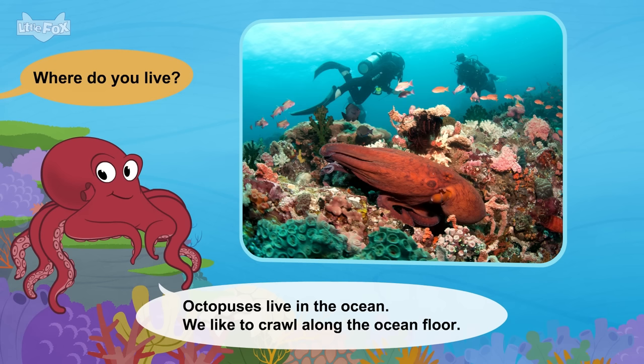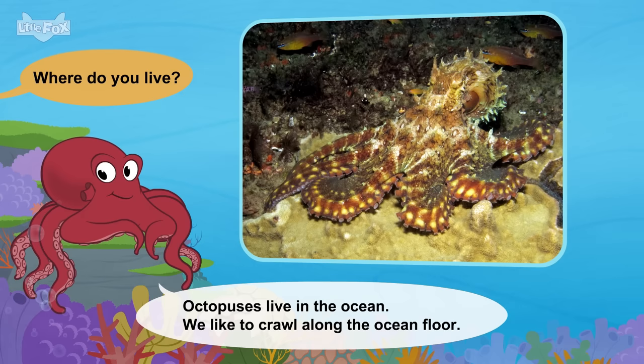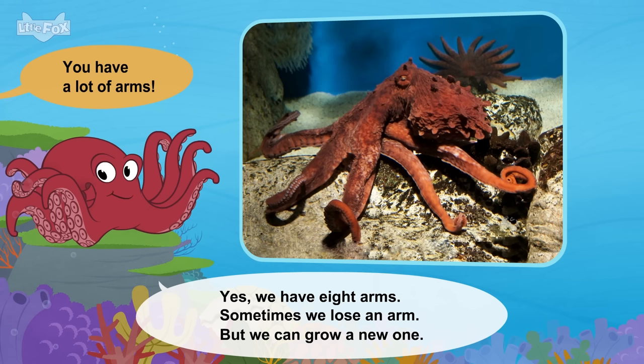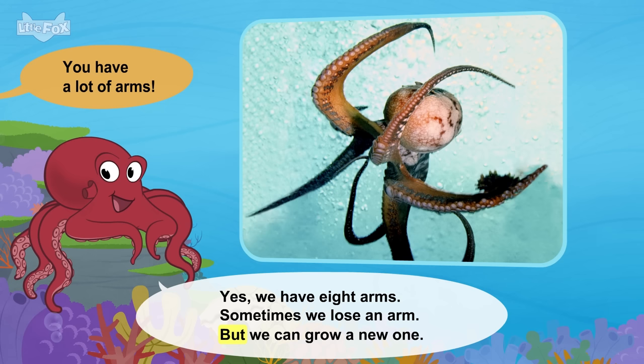Where do you live? Octopuses live in the ocean. We like to crawl along the ocean floor. You have a lot of arms. Yes, we have eight arms. Sometimes we lose an arm, but we can grow a new one.